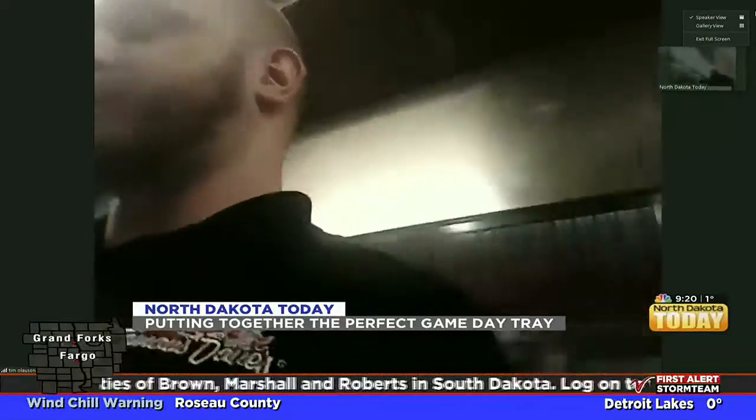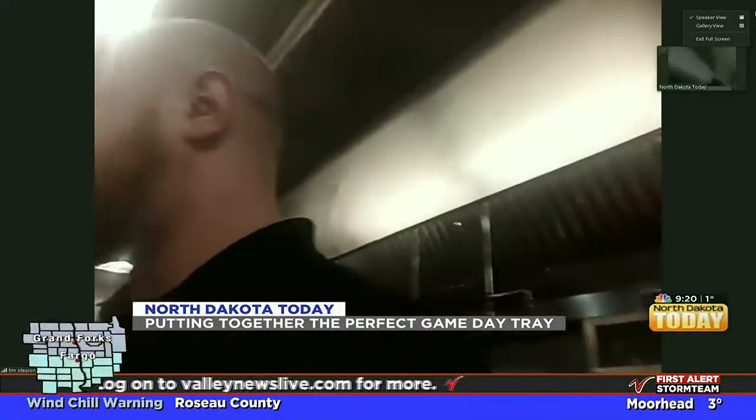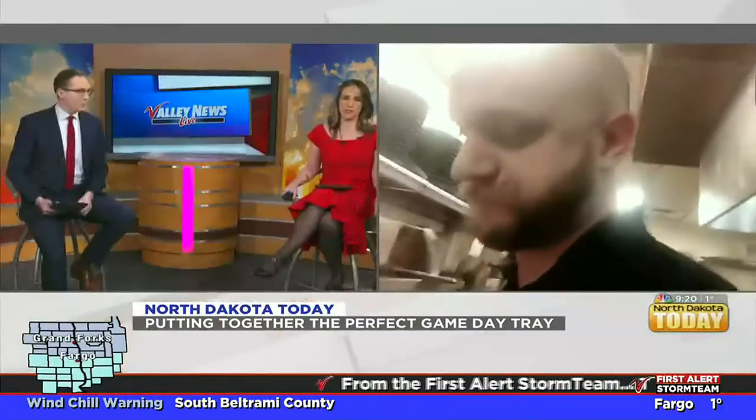Or you can get the bigger one, which is literally twice as big for a little bit better of a price. This one runs you at $64.99. And so how many people are we thinking that will feed? This would feed about five to six people.